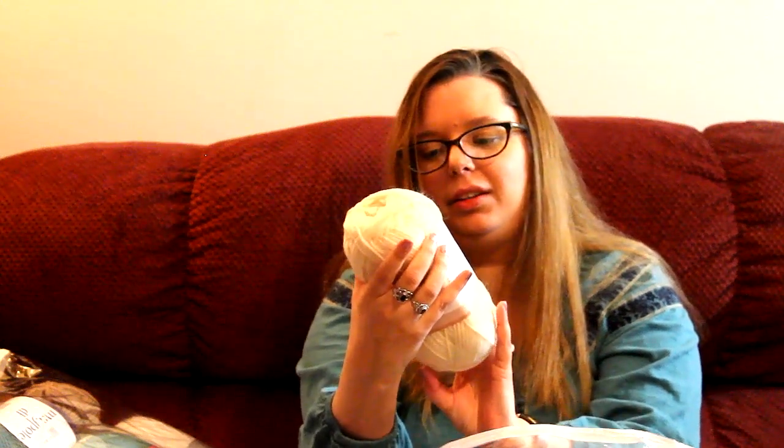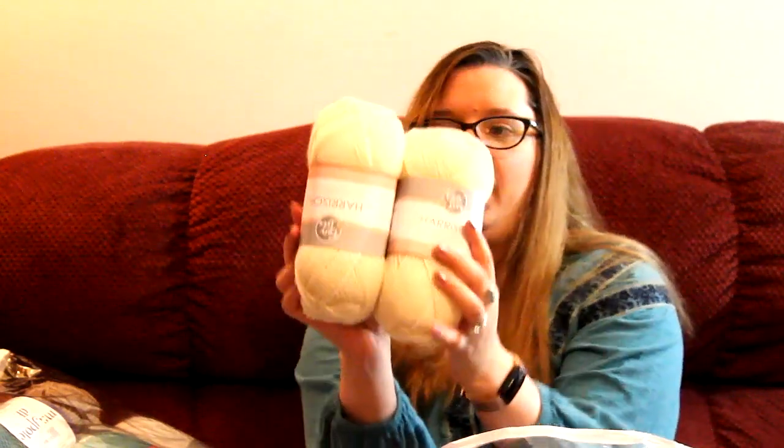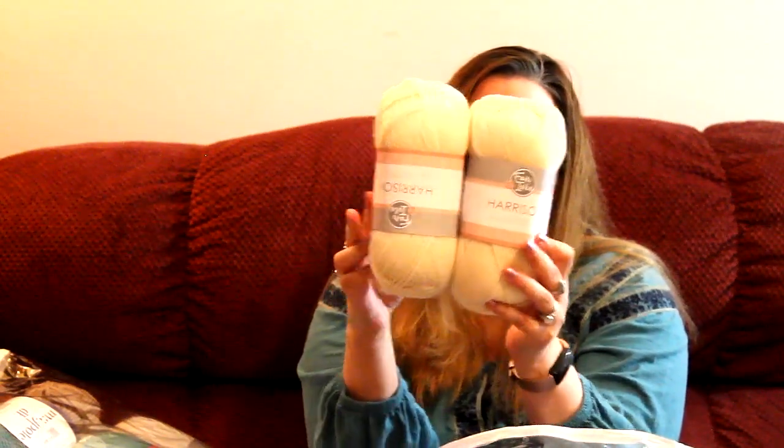This company is called Fair Isle, and the yarn is so soft — it's hard to explain. It is 193 yards, 3.5 ounces, and it's 100% wool. So this is wool, and I got two balls of these. It's really soft — for wool, it's very soft, because sometimes wool can also have that scratchy feeling.